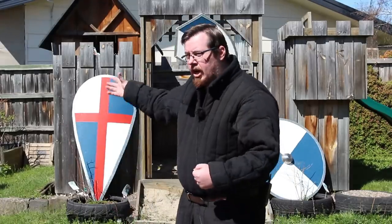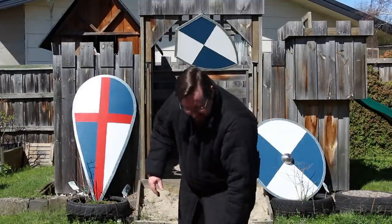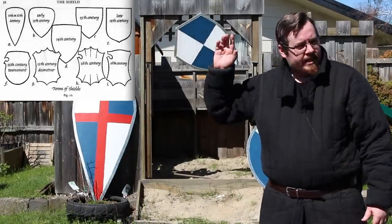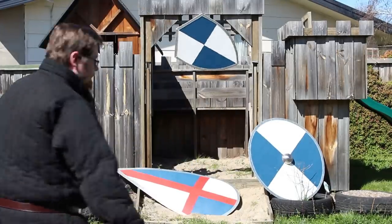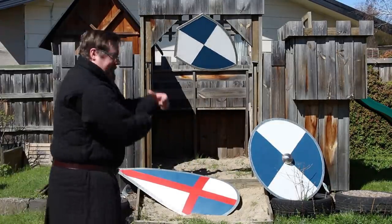Even within these general categories, shields varied quite a bit — in size and overall shape. There are kite shields the size of a person, and others much smaller that cover only knee to shoulder, and they'd still be called kite shields. Heater shields similarly have a lot of variety within themselves.